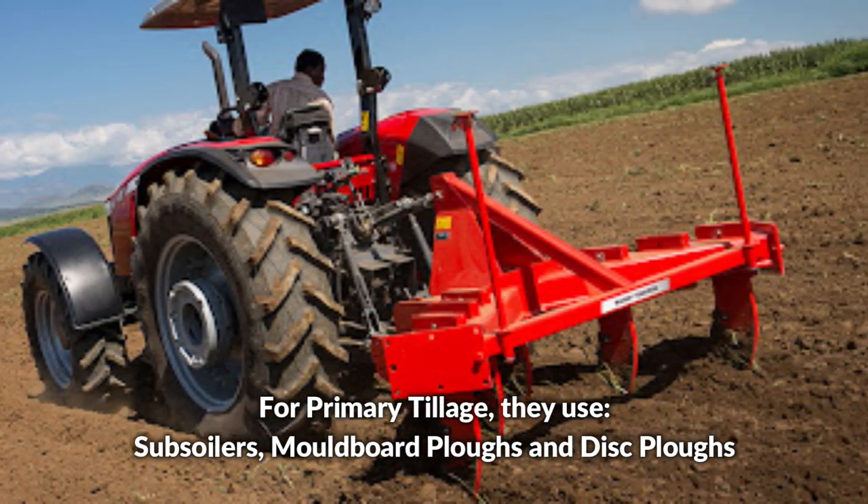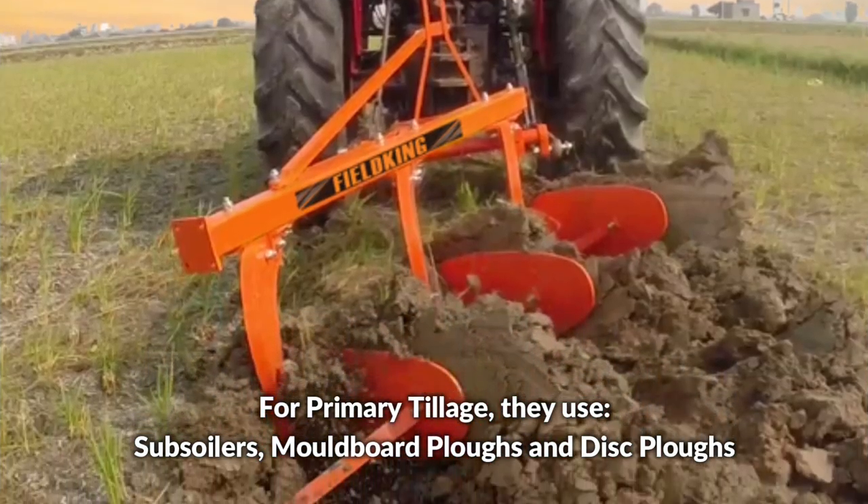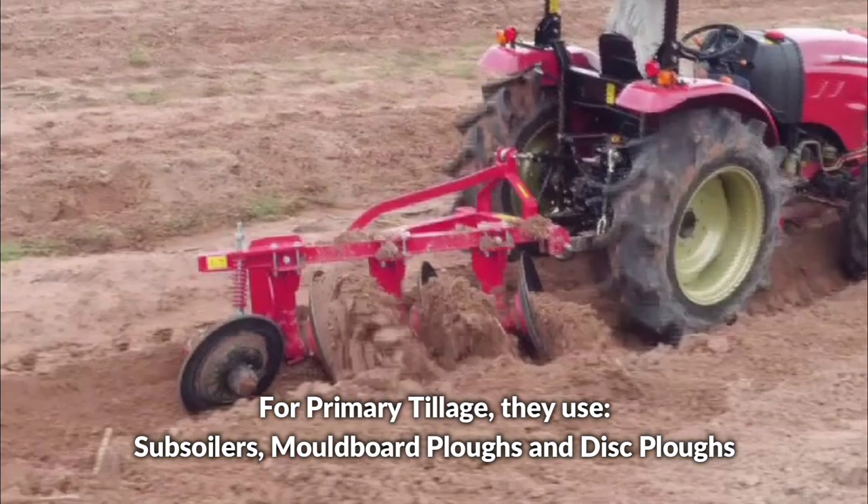For primary tillage, they use subsoilers, moldboard plows, and disc plows.